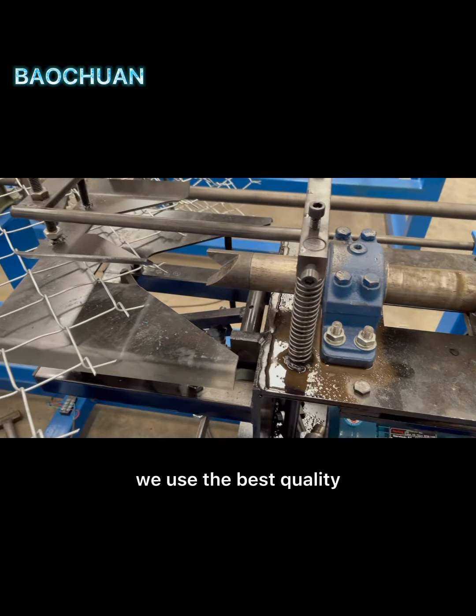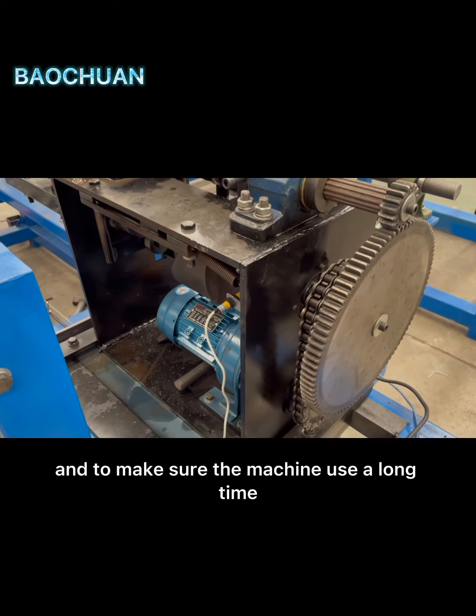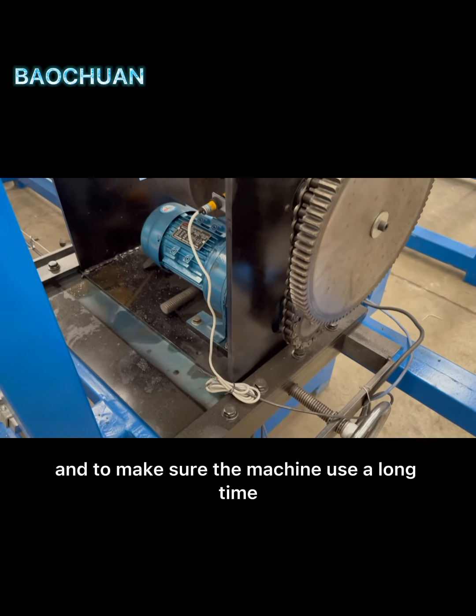We are going to show you the best quality to make sure the machine is working well and to make sure the machine is used for a long time.